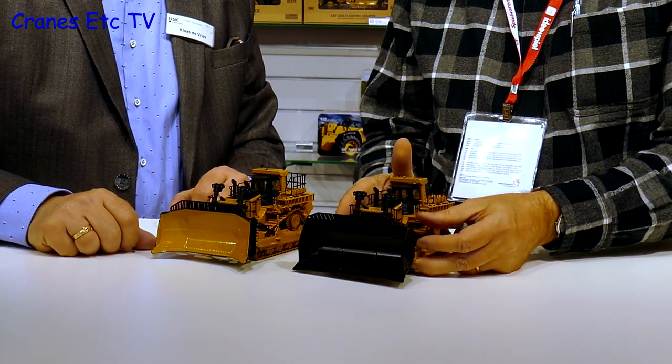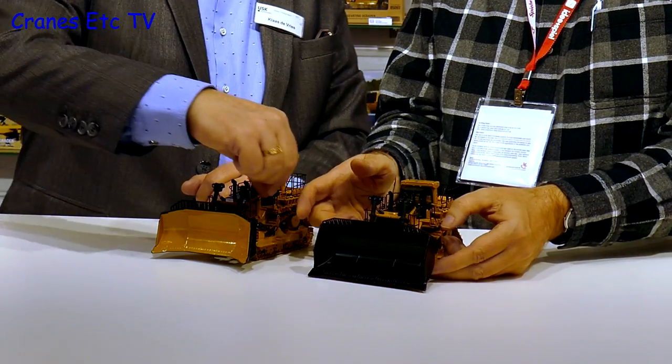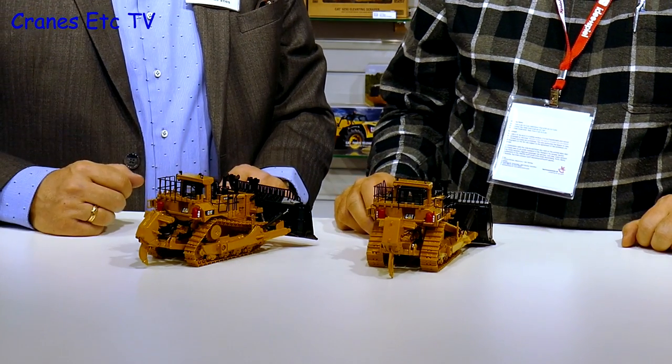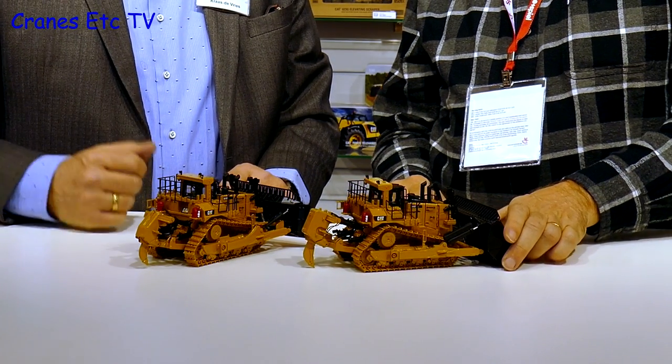Moving to the heavy end of the business, there are a couple of big dozers. The CAT D11T has been significantly upgraded compared to the previous version, with perforated blades and opening doors on both sides to give a view of the engines. Both the carry dozer and the regular version will be available — the carry dozer includes white tracks and different blades. Reviews have been very good.